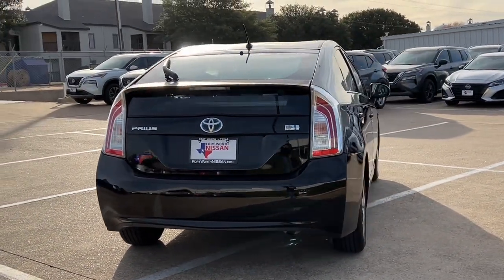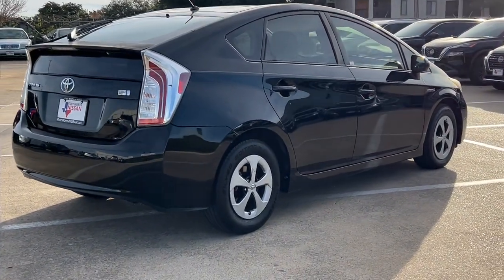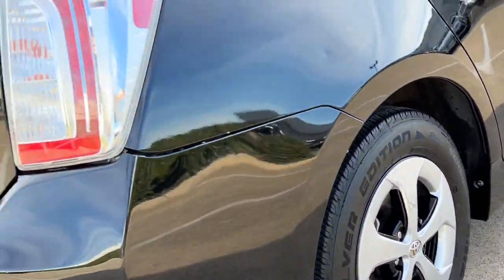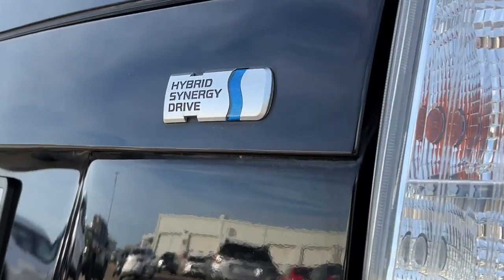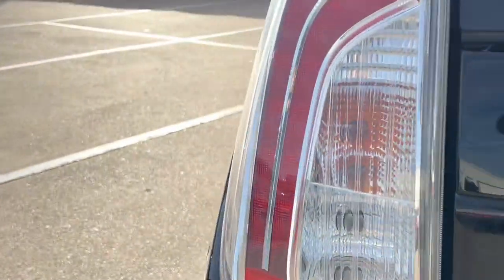These are just some of the great options this vehicle comes with: keyless entry, heated mirrors, electronic stability control, alarm, aluminum wheels, steering wheel audio controls, rear spoiler, intermittent wipers, traction control, and tire pressure monitoring system.